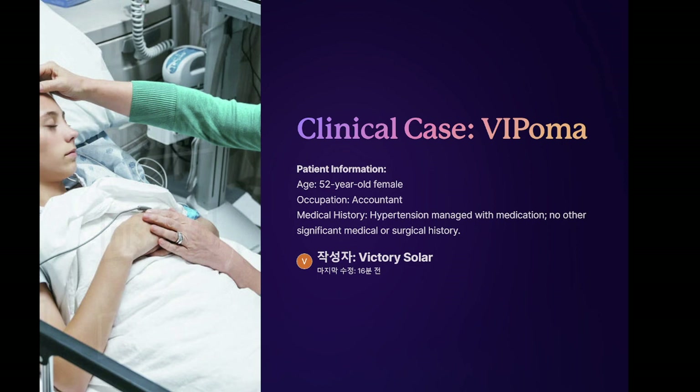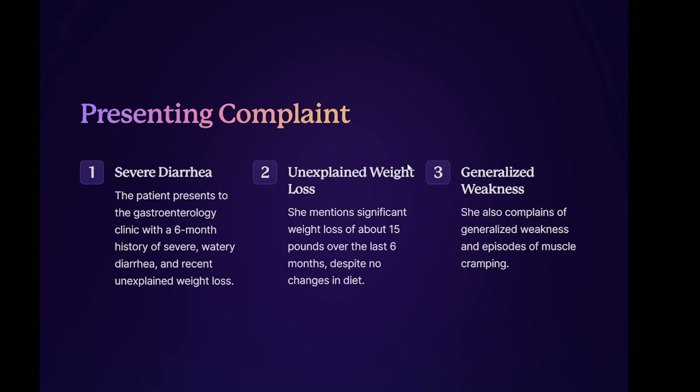Clinical case: VIPoma. Patient information: age, 52-year-old female, occupation accountant. Medical history: hypertension managed with medication, no other significant medical or surgical history. Presenting complaint: the patient presents to the gastroenterology clinic with a six-month history of severe watery diarrhea and recent unexplained weight loss. The patient reports experiencing six to eight episodes of profuse watery diarrhea daily, not associated with food intake and persisting overnight. She mentions significant weight loss of about 15 pounds over the last six months despite no changes in diet. She also complains of generalized weakness and episodes of muscle cramping.